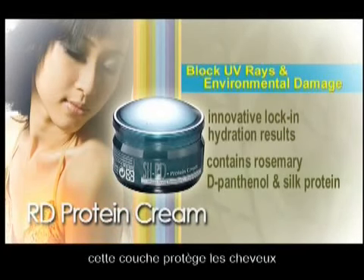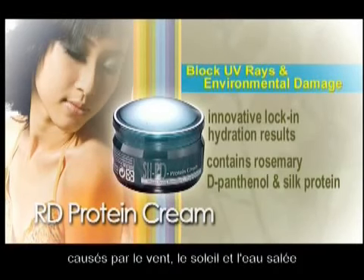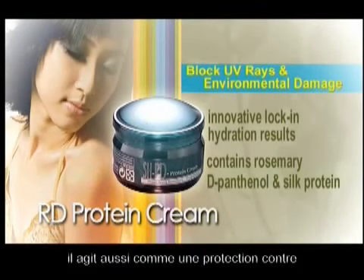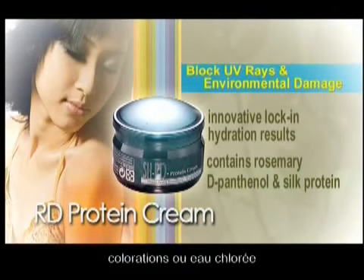This film protects the hair from environmental damage caused by wind, sun, and salt water. It also acts as protection from chemical damage due to perming, coloring, or chlorinated water.